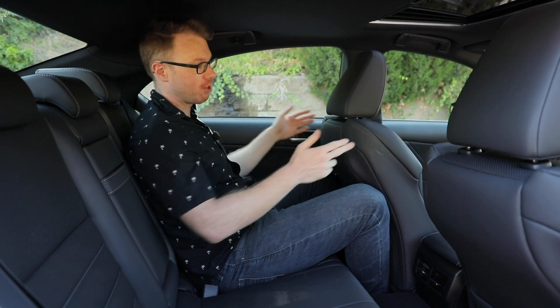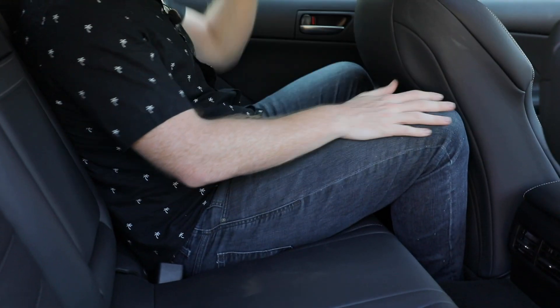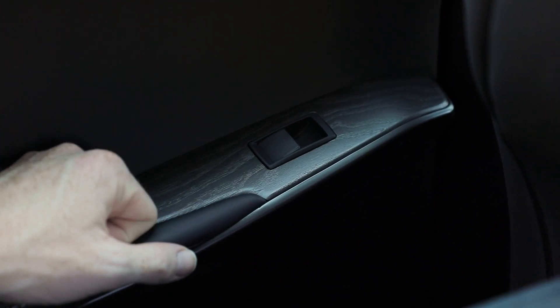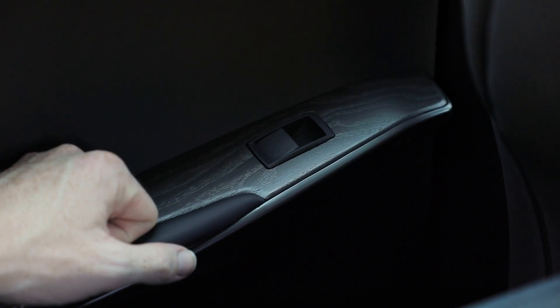There isn't too much happening in the backseat of the Lexus IS, but it is worth noting that with the driver's seat in my seating position — I'm six foot one — I do have enough knee room and enough headroom, if only just. There are these same ash trim door inserts you see on the steering wheel, but otherwise that's about it.